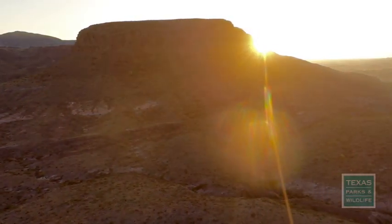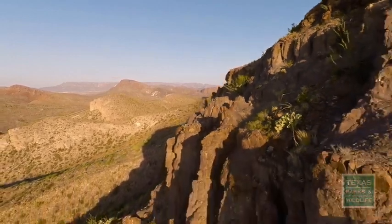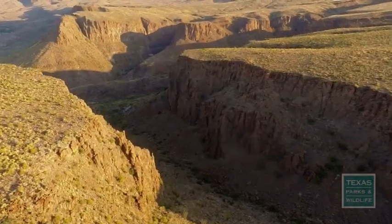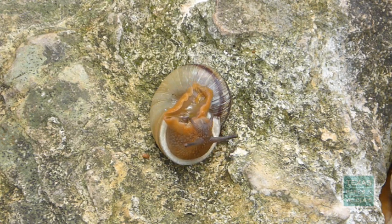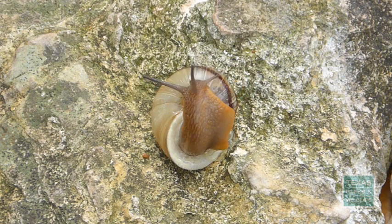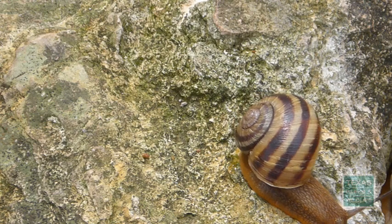All in all, West Texas is a dry place. It's probably not the kind of environment where you'd expect to find something like a snail. After all, they're over 80% water by weight. But not only do snails occur throughout the arid west, some of the rarest of the rare can be found in the mountains of West Texas, where localized precipitation supports hidden refuges.